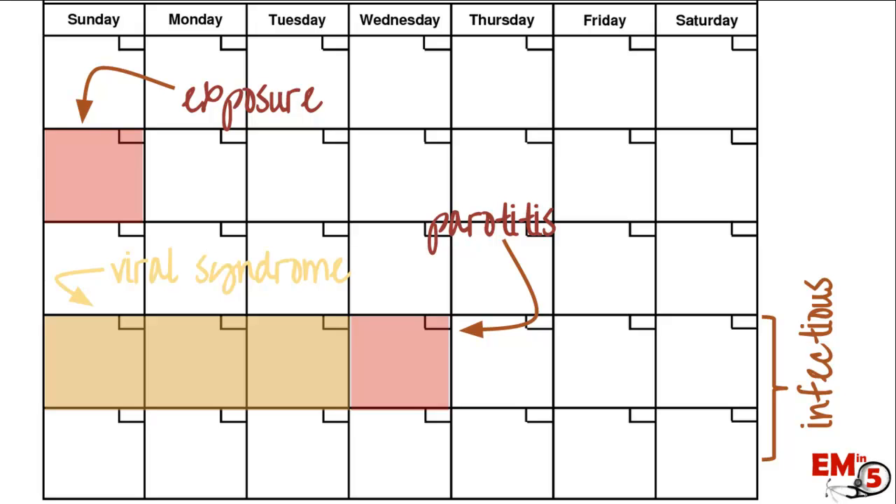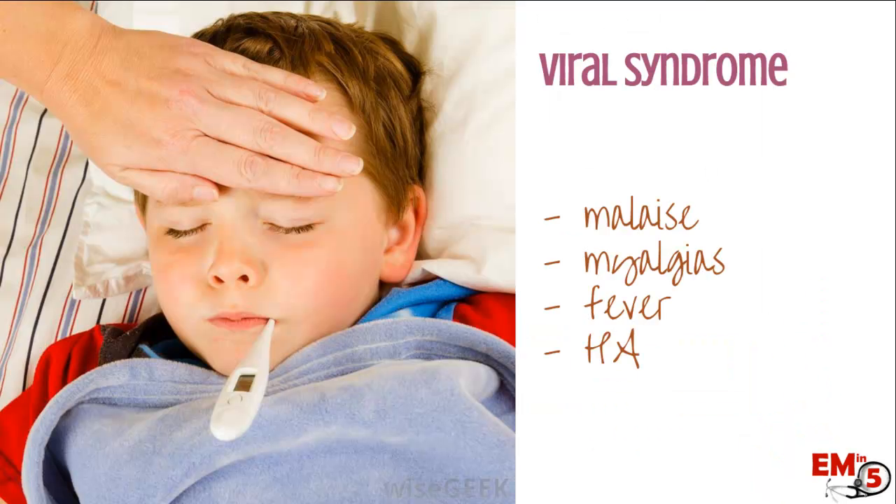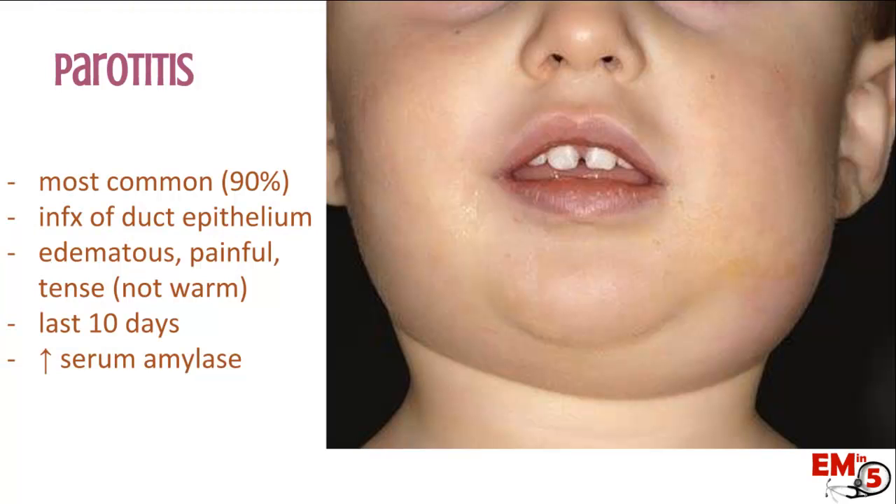The CDC recommends, based on the viral shedding levels, that you do isolation for up to five days after you develop symptoms of parotitis because of how high risk the spread is. It starts off with a viral syndrome — malaise, myalgias, fever, maybe some headache — and then it spreads to some other organ in the body. The most common would be the parotitis, which happens in about 90% of people infected with mumps. It's basically an infection of the duct epithelium of the parotid gland, and you tend to get painful, swollen, even kind of a tense swelling over the parotid gland in the cheek.